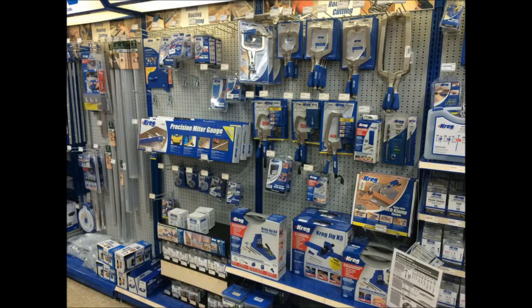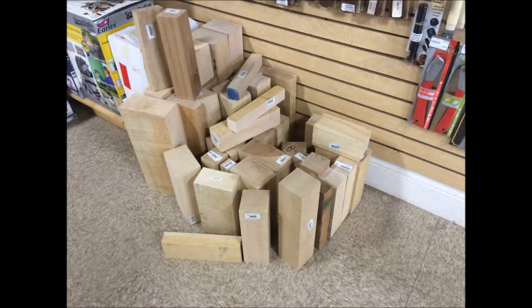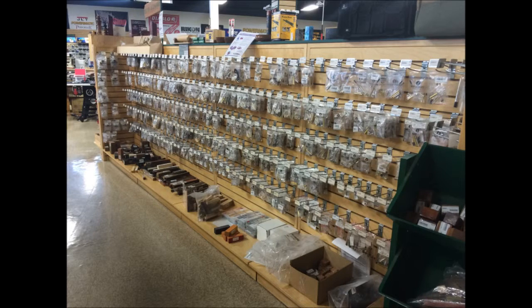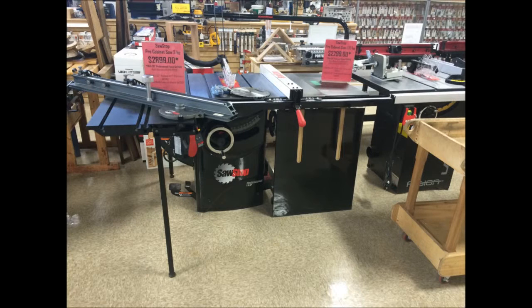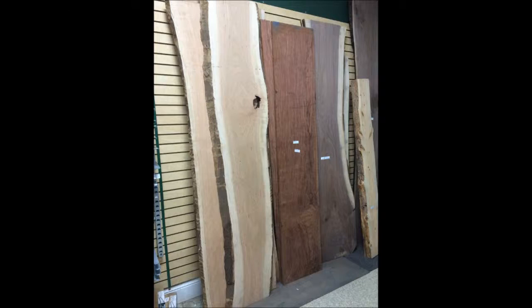I finally got a chance to go to the awesome Woodcraft store and I'm pretty excited. I get in and start walking around — I was going to do a video but I was just so overwhelmed with everything in the store I couldn't do it. So I decided to take a few snapshots of some of the stuff I saw, like that awesome pen section and the lumber. This place was awesome, really cool.